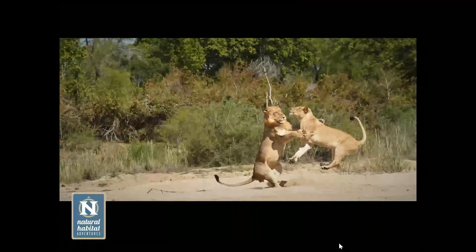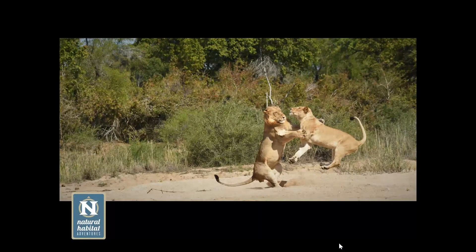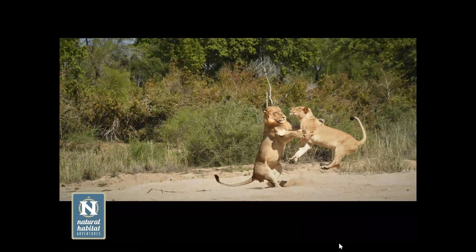At this stage, play starts to become a little bit more serious. This was play between most likely a brother and a sister. You can see much more bulk and size now. You can see how muscular and developed they are, but his mane is still very sparse and he has a lot of growing to do before he would be considered an adult male lion.